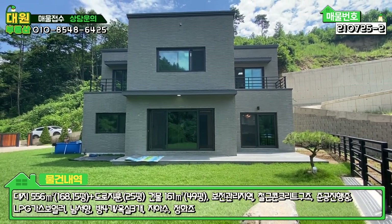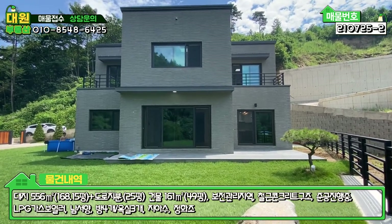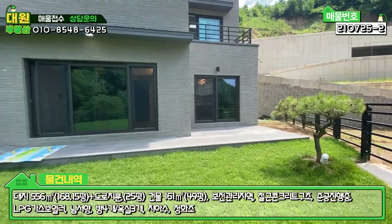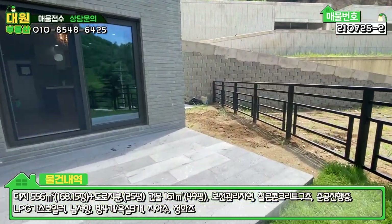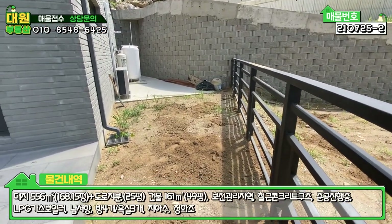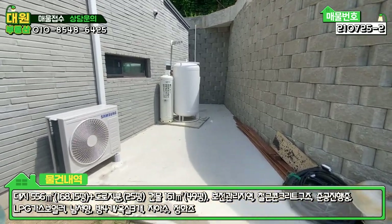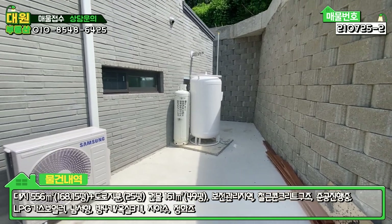와이드 벽돌로 마감하는 주택들이 조금씩 늘어나고 있는 것 같아요. 전체적으로 모던한 스타일의 주택이고 면적이 굉장히 넓고 방 개수도 많은 편입니다. 주택 우측에 텃밭 조성하시려고 잔디를 안 까신 것 같아요. 이쪽에 텃밭 조성하시면 될 것 같고요. 대용량 충전식 가스통이 보이는데 가스보일러라서 업체에서 다 관리해 주니까 크게 신경 안 쓰셔도 됩니다.